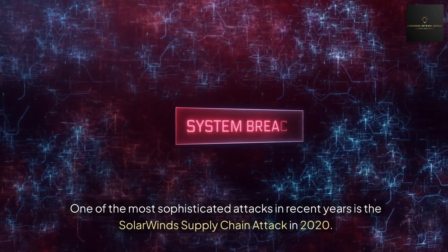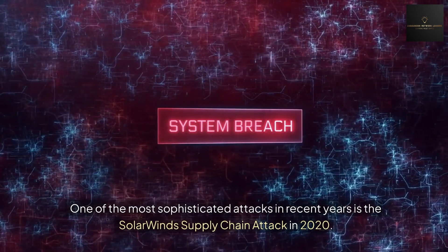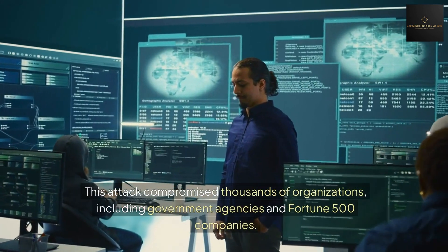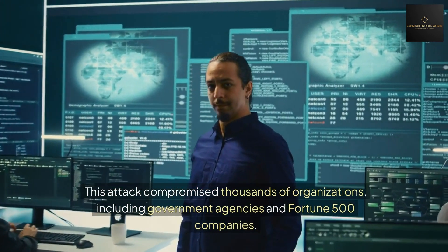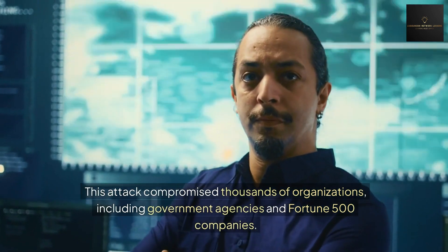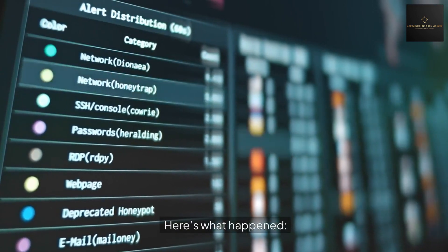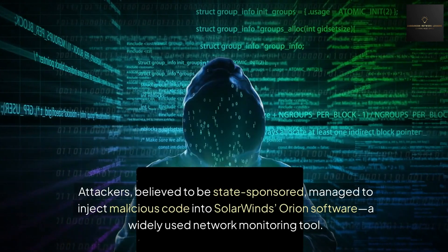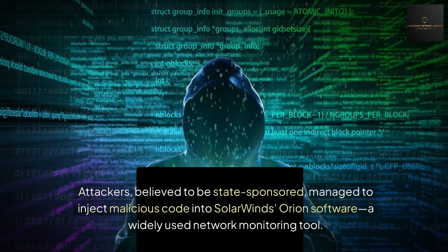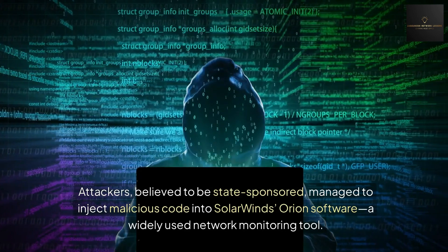Number six: the SolarWinds supply chain attack. One of the most sophisticated attacks in recent years is the SolarWinds supply chain attack in 2020. This attack compromised thousands of organizations, including government agencies and Fortune 500 companies. Attackers, believed to be state-sponsored, managed to inject malicious code into SolarWinds' Orion software — a widely used network monitoring tool.